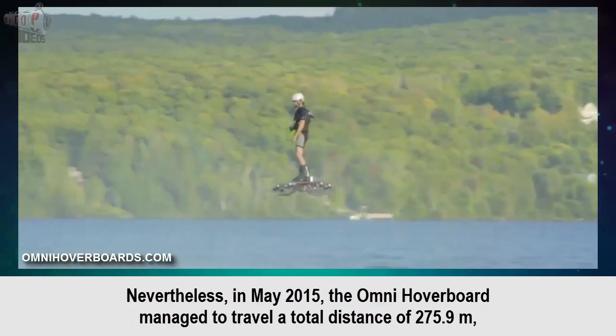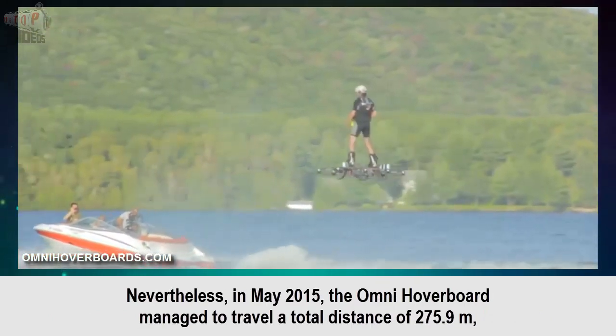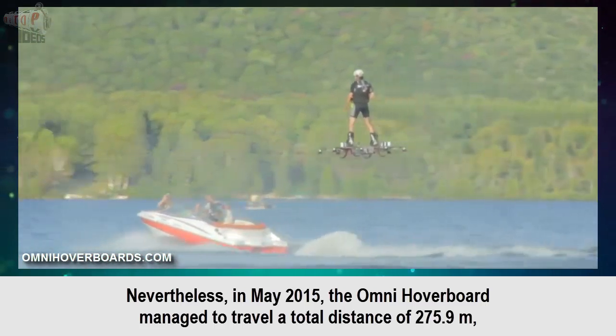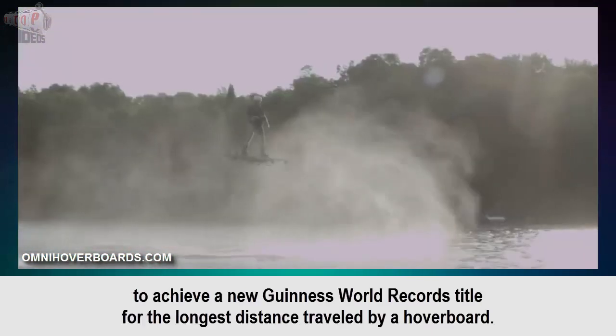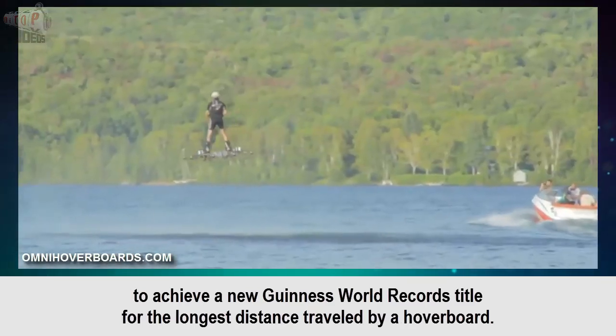Nevertheless, in May 2015, the Omni Hover Board managed to travel a total distance of 275.9 meters to achieve a new Guinness World Records title for the longest distance traveled by hoverboard.